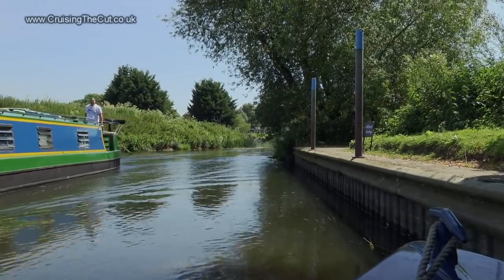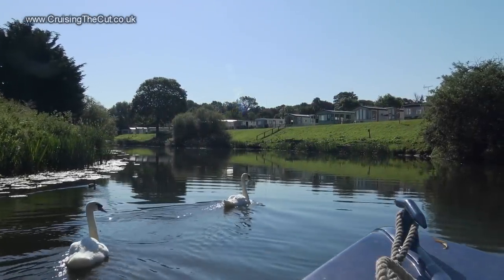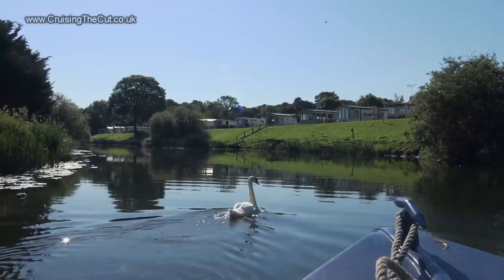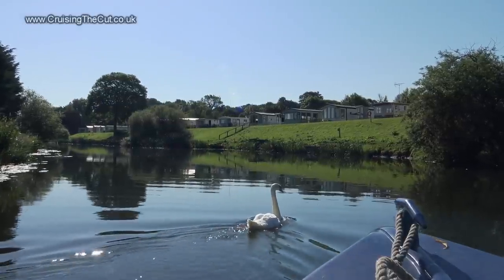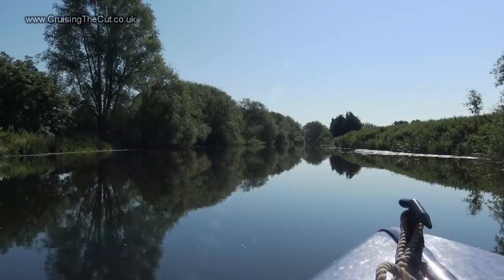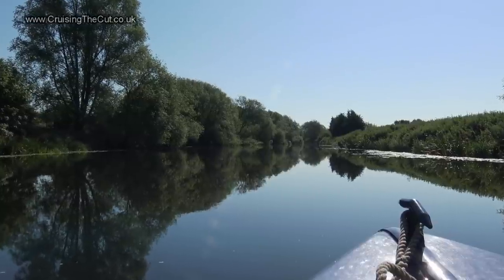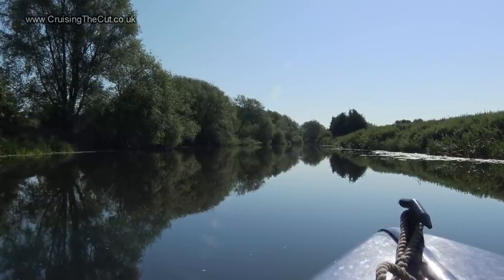Morning. Breaker breaker, looks like we got ourselves a swan convoy. Though the birds did get out of the way fairly quickly. I'm going to let another few clips run for a bit here so you can see again how utterly lovely it was.